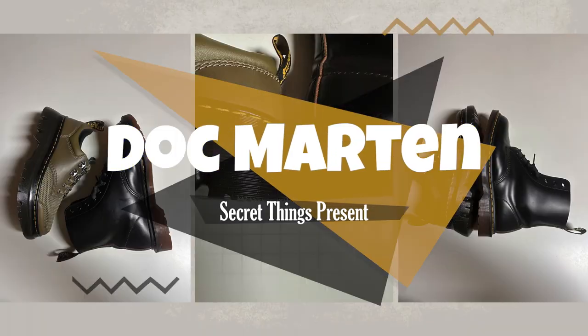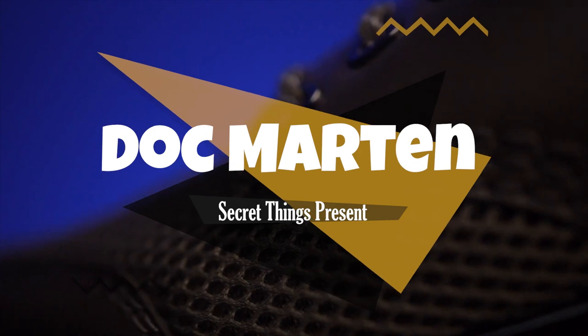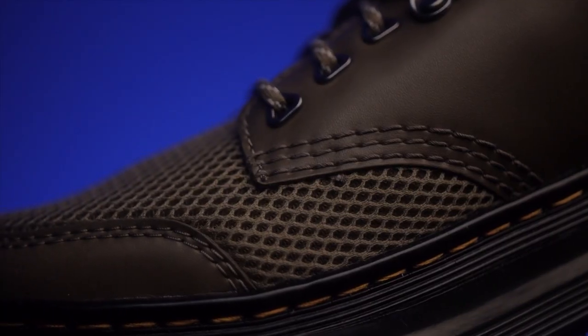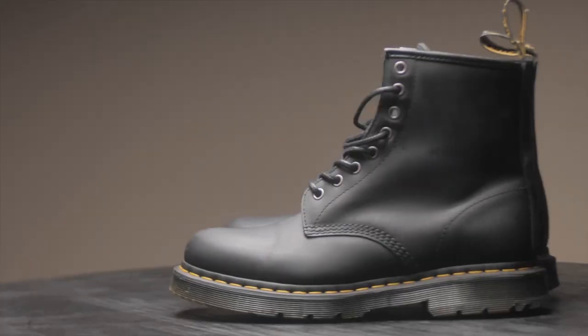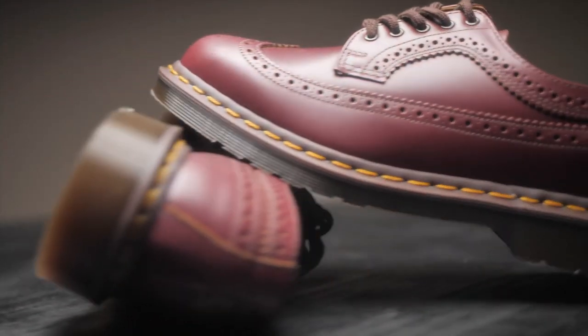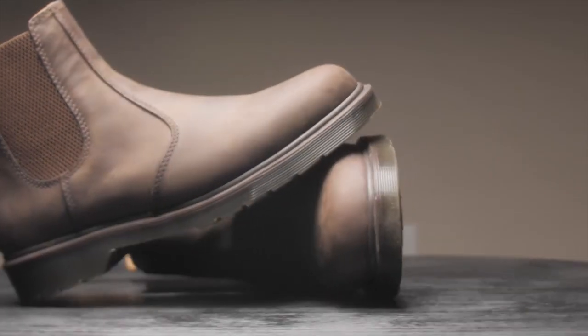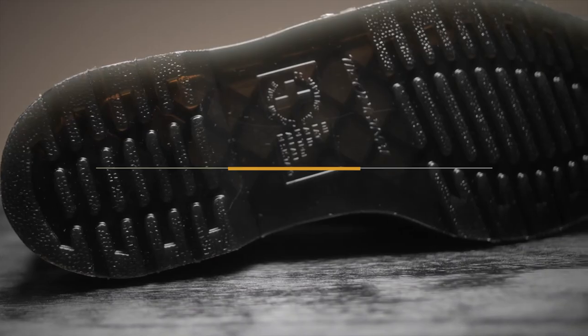Hello everyone, welcome back to Secret Things. Today we will share secret things about Doc Martens. These boots were designed to be worn while walking, and they accomplish just that. It turns out they work well for a variety of hobbies as well. Over the years, these classic boots have gone by many other names, including Dr. Martins, Doc Martins, Docs, and DMs. They still maintain their rough simplicity. If you've ever been curious about the beginnings of Docs or how they got to be so well known, check it out — we sure have a treat for you.